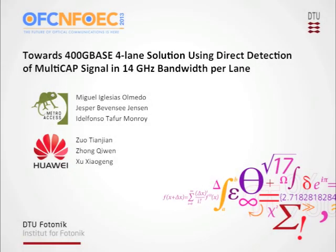The last talk of this post-deadline session is entitled 'Towards 400-Gigabase Four-Lane Solution Using Directed Detection of a Multicap Signal in 14 GHz Bandwidth Per Lane.' The paper will be given by Dr. Iglesias Olmedo. My name is Miguel Iglesias Olmedo. I am a research assistant in the Metro Access and Short Range Communications Group led by Professor Idafoso Tafur-Monroy, in the Technical University of Denmark, the Department of Photonics, also known as DTU Photonik. Today I present a paper which is a product of a joint collaboration with the Transmission Technology Research Department of Huawei Technologies in Shenzhen.